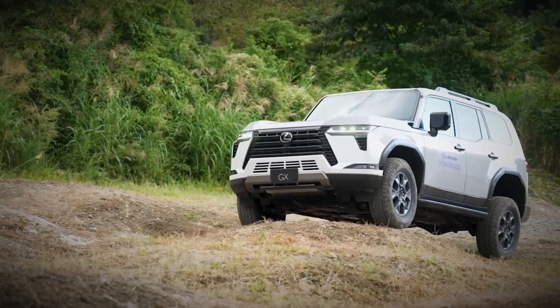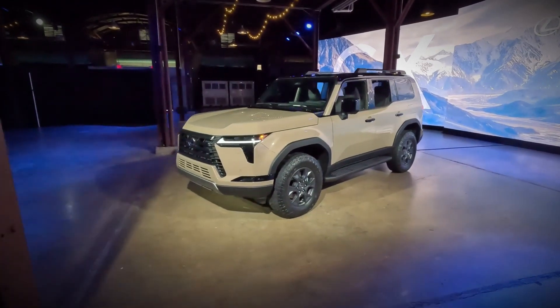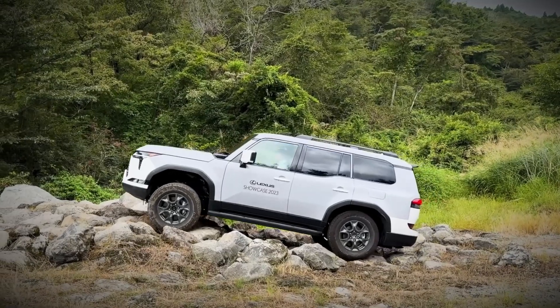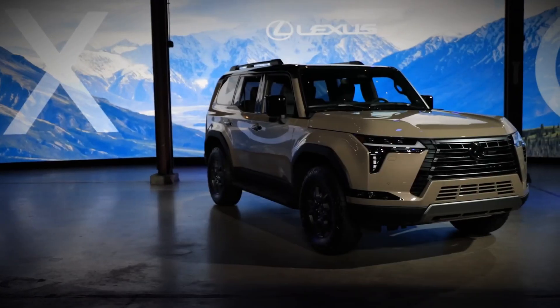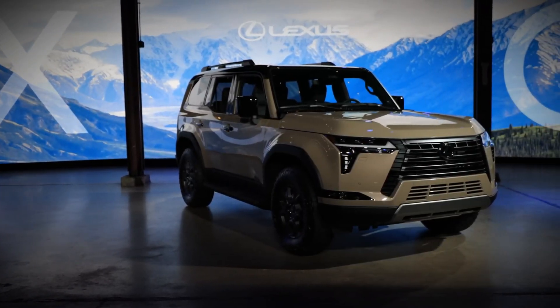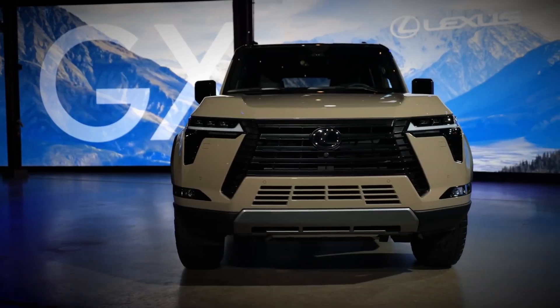Picture this: you're navigating the rugged terrain in a 2024 Lexus GX Overtrail, the very essence of adventure. As you feel the power of the 349-horsepower engine and marvel at its off-road features, one question arises — are you ready to redefine your off-roading experience with the GX Overtrail?